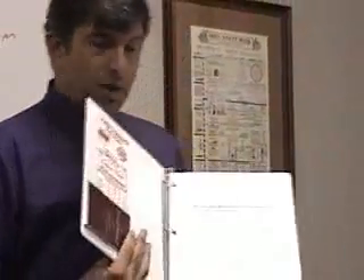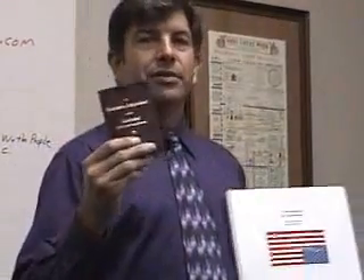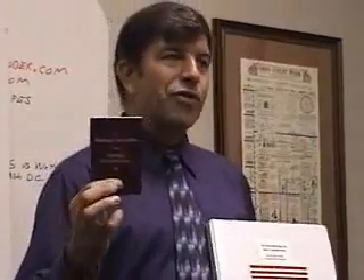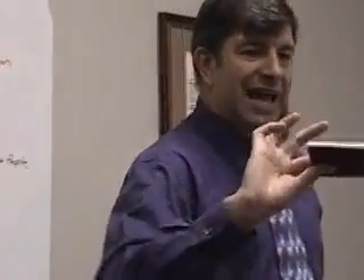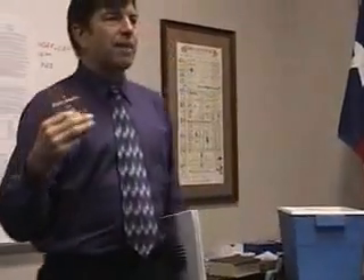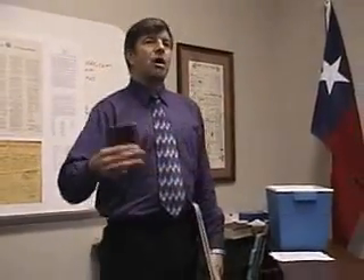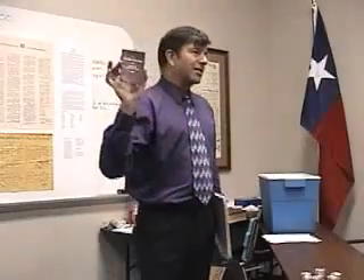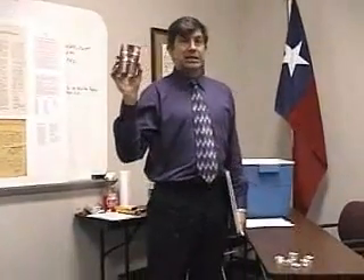Inside the front cover, you should have a copy of the Constitution. Many of you already have copies, but it would be totally inappropriate to teach a class on the Constitution without actually giving you a copy. One of the things that surprises most people is that it's so small — there's really not a lot here. The purpose of the Constitution is to set up a form of government, basically to establish the principles that are involved, not what the law actually says. You can sit down and read the Constitution, cover to cover, in about 15 or 20 minutes. We're going to try to spend about 8 hours understanding it.